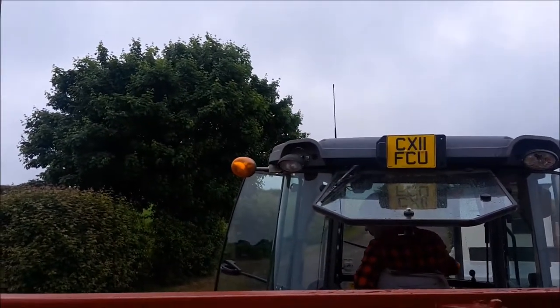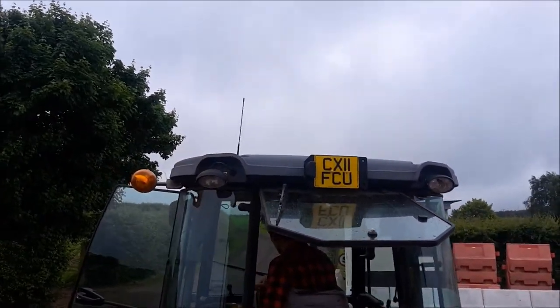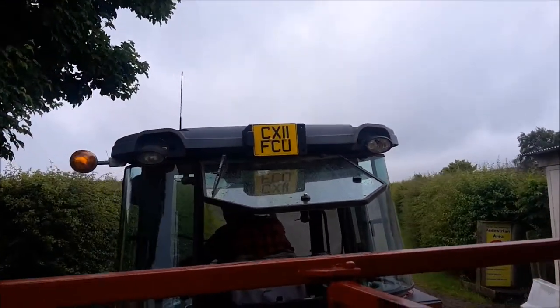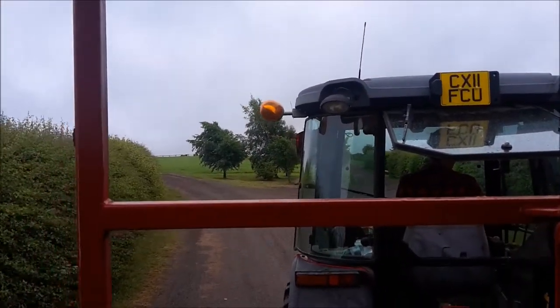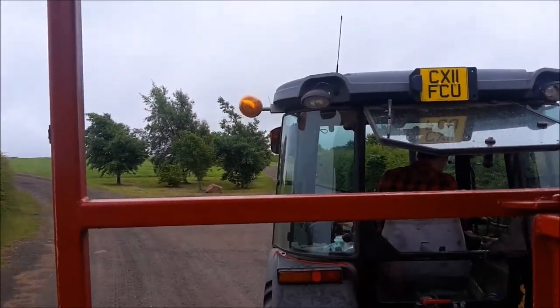Wow, that's awesome! Cool! Right, okay, good afternoon, welcome to Church Farm.